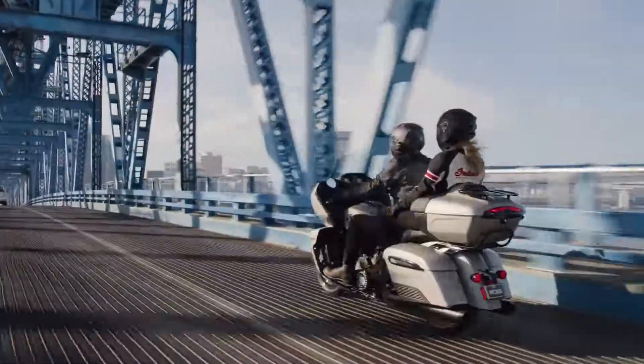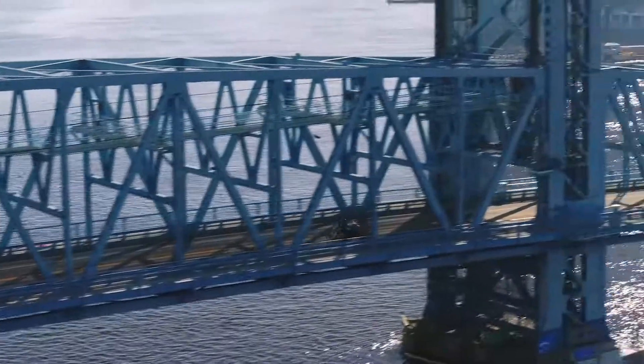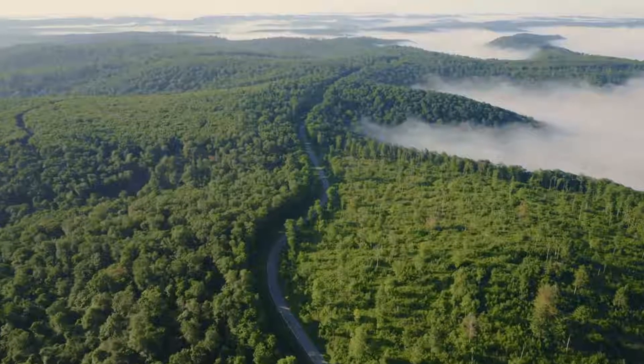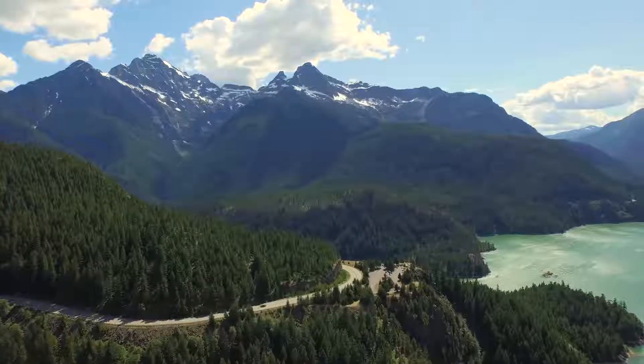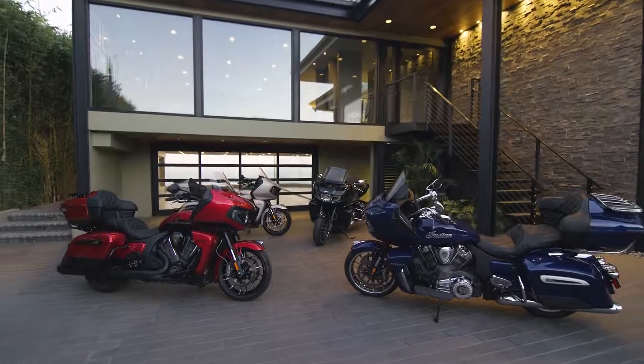You stayed the course. You paid your dues. You earned it. But there's still more — more roads to explore, more places to visit, more to pursue. When you run out of memories, follow the road.